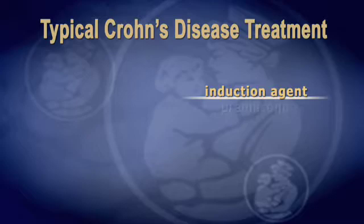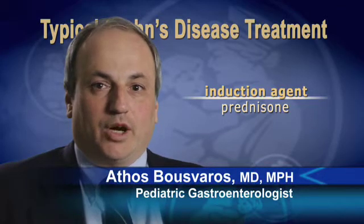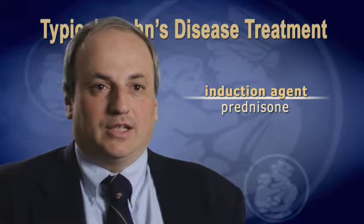For Crohn's disease, we sometimes use agents like prednisone. It works very rapidly. Usually most of our patients are feeling better once they're on prednisone within a week or two, sometimes within even a few days. But because prednisone has side effects, we typically use that medication for a short period of time.